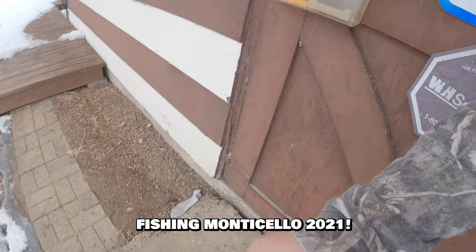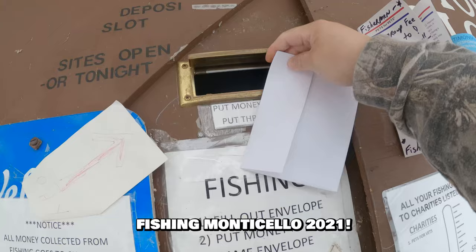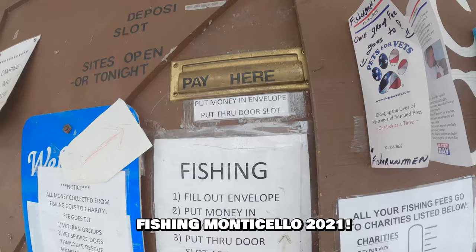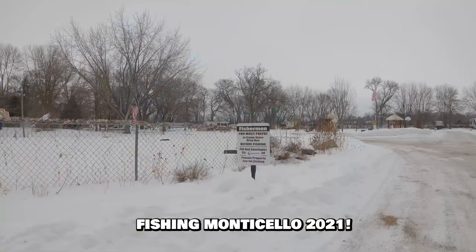Alright, put a pen here, get the money, put the money in the envelope, and then put it in here. Pretty cool. Sweet. Still a closed camper, but parking for fishing — pretty cool.